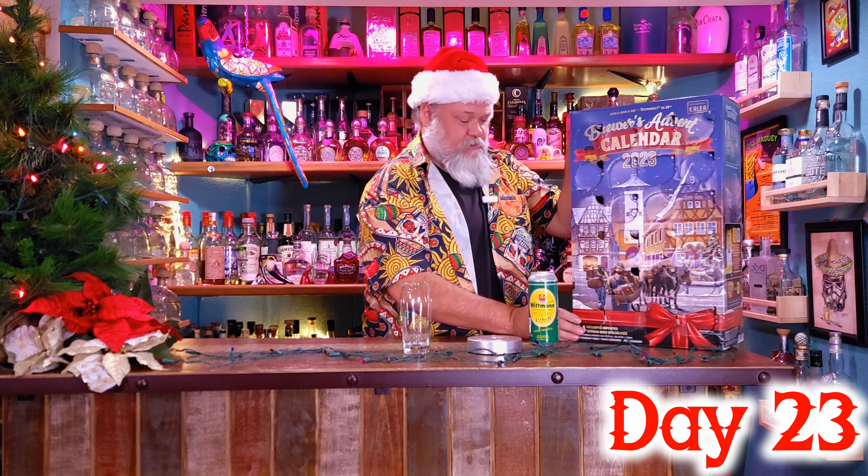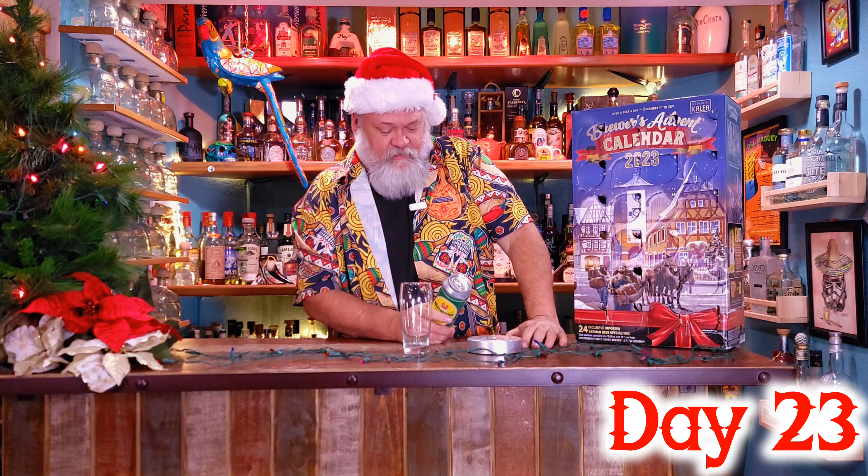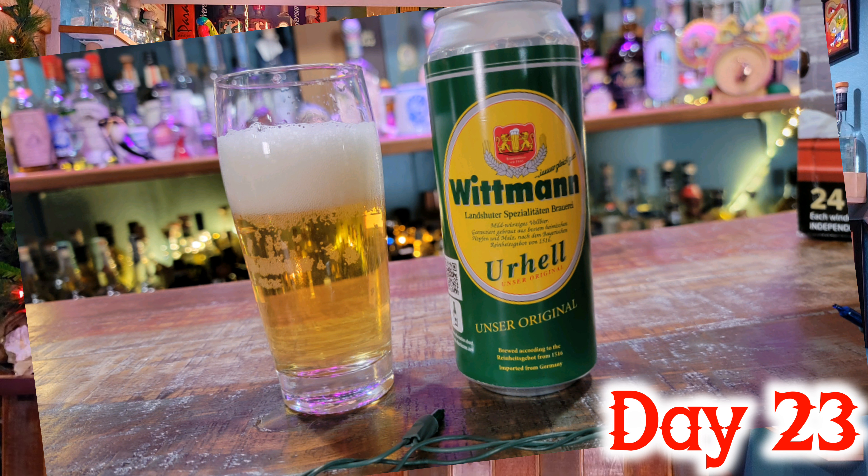Alright, super light. What do we have? It's a Whitman Landshuter Spöten Bräu, so it is a German wheat beer. Brewed according to the Reinheitsgebot from 1516. This is imported from Germany. It's one of the lowest ABV ones — 4.9 percent. Pretty low, pretty good.